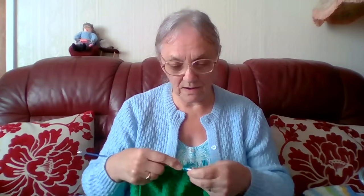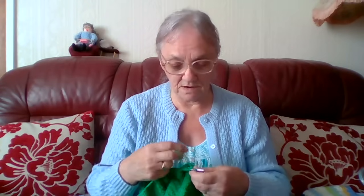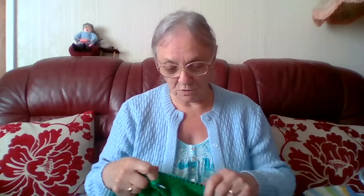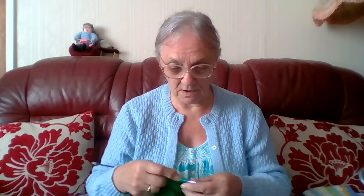Hello everyone, Sheila back again, welcome to my channel. I've had a hell of a day. I finished the blue baby blanket - I'm calling it the 'ridged rib blanket' because it has little ridges across the rib part of it. I wanted to get it parceled up and sent off to the United States. I'm sending three baby blankets to 'daggers' and I'll show you a little video of the finished blanket.